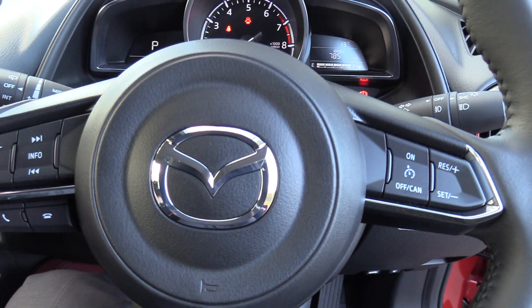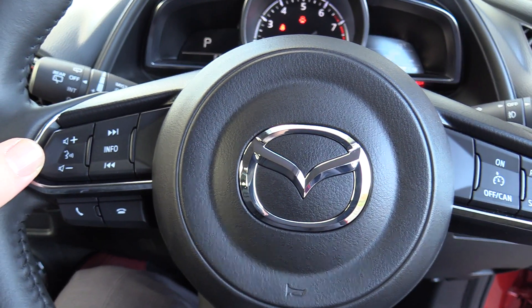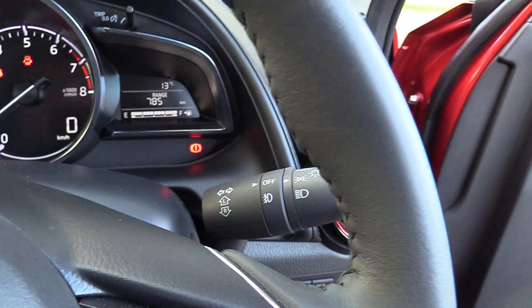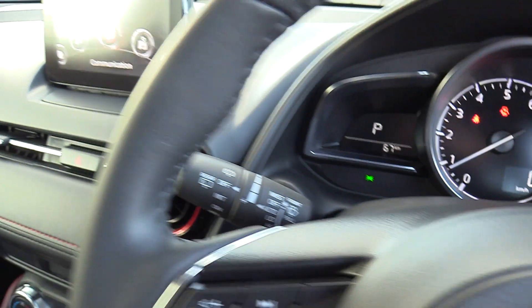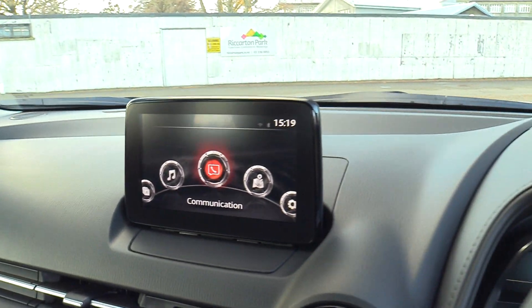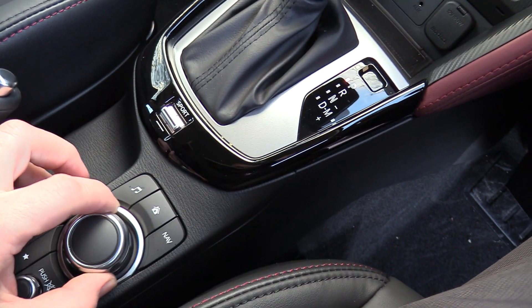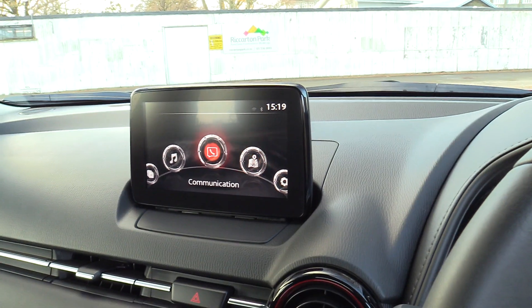It's a multi-function steering wheel with volume controls for audio and Bluetooth on the left, plus trip computer functions, cruise control, auto lights, and rain sensing wipers. The touchscreen can also be controlled with the rotary dial, which acts simply like a computer mouse.